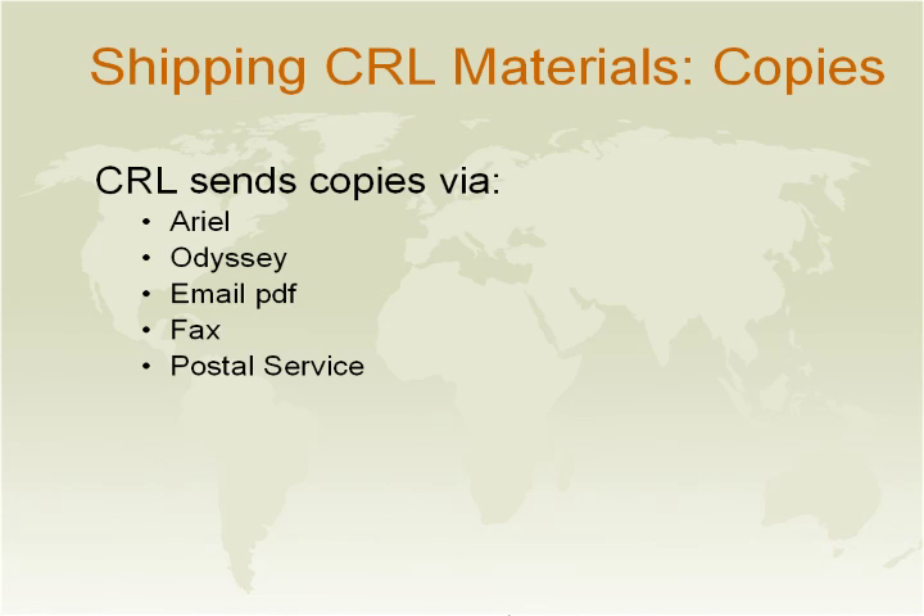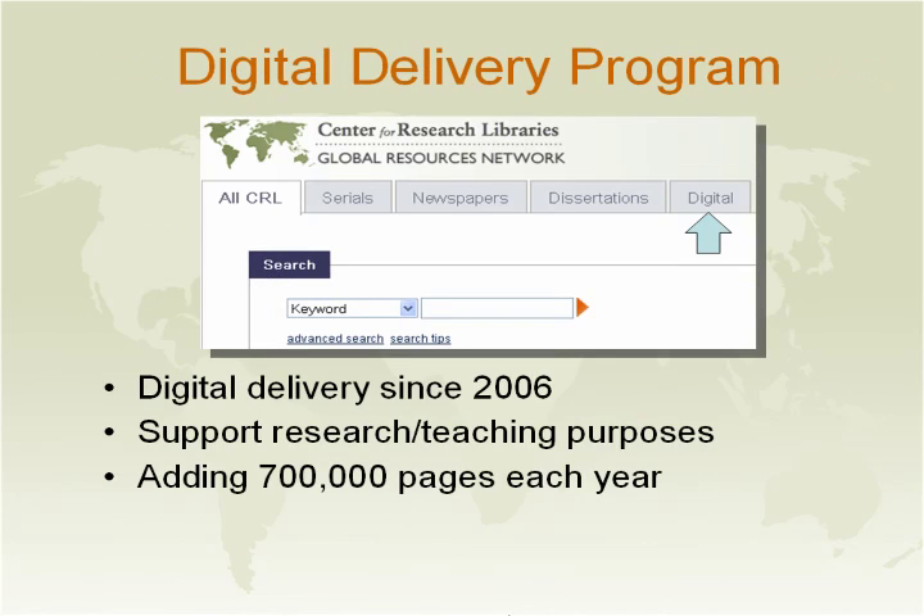For copies, we send articles through Ariel. Our Ariel is always on send only, so we're sorry we cannot receive Ariel from you. If there is a problem, we ask that you contact us via email or give us a call. We also send articles through Odyssey, fax if you desire, email, PDF attachment, or through the regular U.S. postal system.